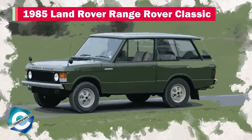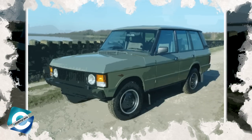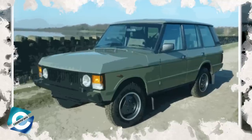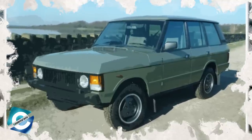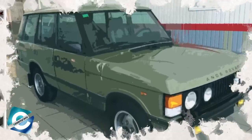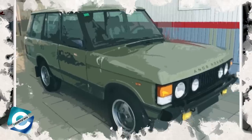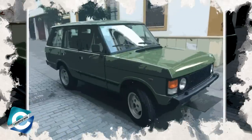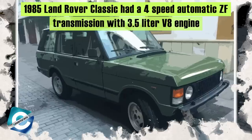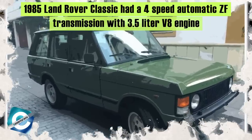Number 6: 1985 Land Rover Range Rover Classic. Richard Hammond loves a car with a big body and large spaces, and the 1985 Classic Land Rover had everything he wanted. The exterior designs of the car may look like a big box and ugly, but back in the day it was a perfect-looking opulent car. This car has a full-time all-wheel drive system and a four-speed automatic ZF transmission with a 3.5-liter Rover V8 engine.